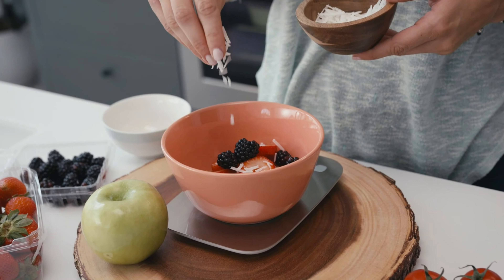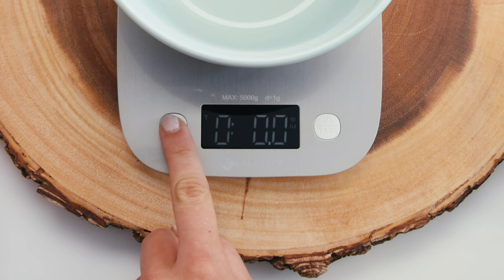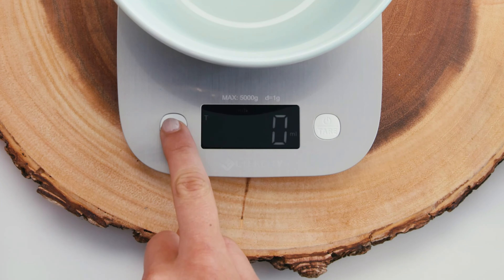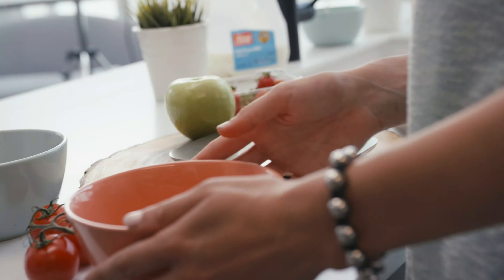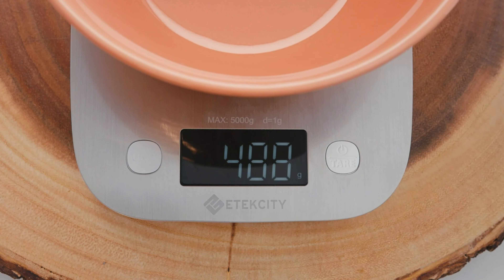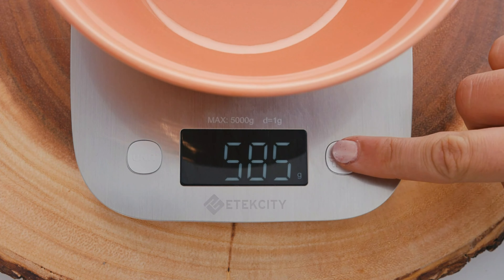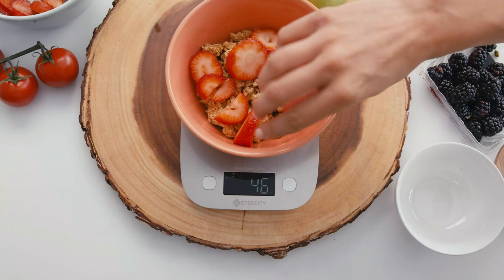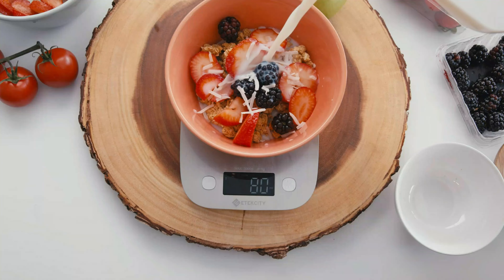The scale's multifunctionality extends to a variety of applications. Whether you're measuring ingredients for a delicate baking recipe, portioning food for weight loss, or preparing meals with precise nutritional values, this scale serves as a reliable companion. Constructed from stainless steel, the scale not only adds a modern touch to your kitchen, but also offers durability and easy cleaning.